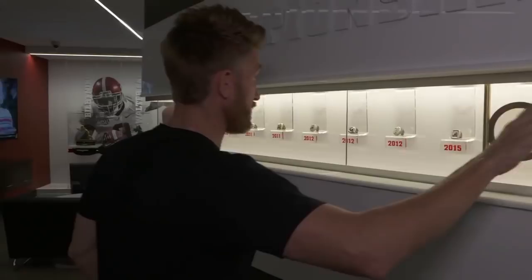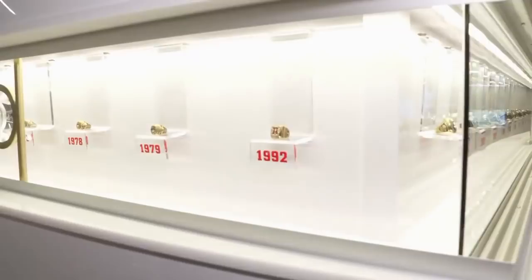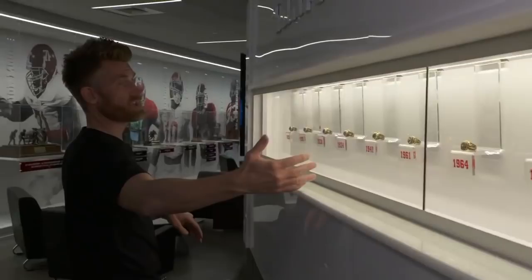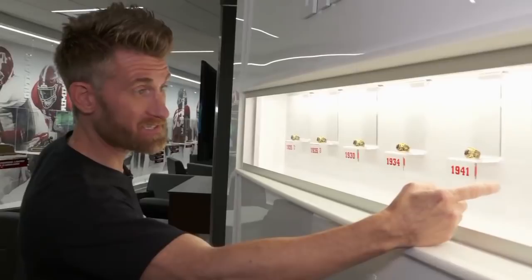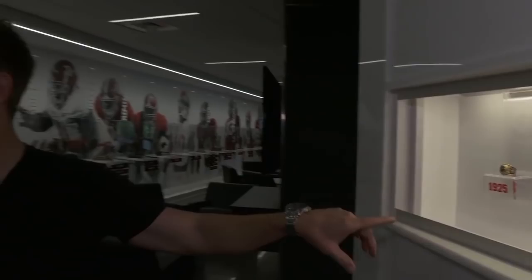That's only part of the bling going on around here. There are rings all the way down this wall from SEC championships and national championships. As you come around the corner, you can see the 1992 national championship ring from the title won under Coach Gene Stallings — that was an iconic football team. As we make our way down the wall, you see more rings. There's not nearly as many diamonds as there used to be — the 1961 group had one big fat diamond right in the middle. And all the way down to the 1925 ring from Coach Wallace Wade when the Tide won that title.